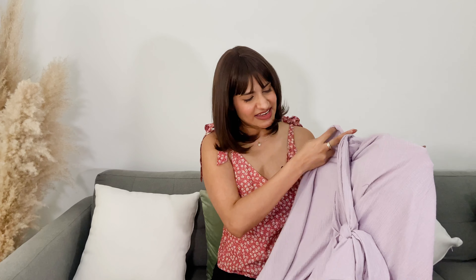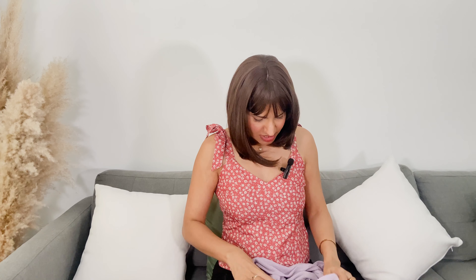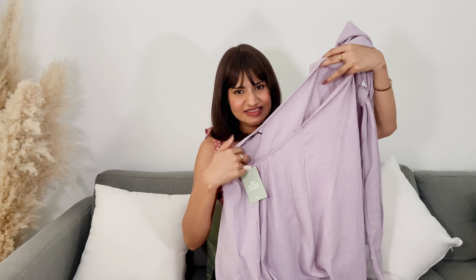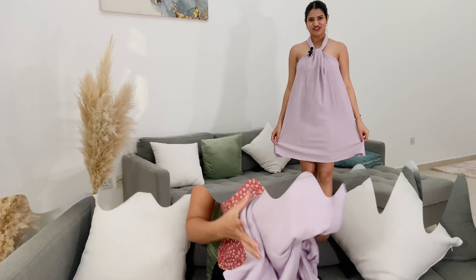The next one is a little different — it's in this lilac color. It's not an A-line dress; it's a short dress with halter neck detailing and it's completely backless. You just have to tie it and it will be backless. I really like this dress on the model — it's looking very cute. Let's try and see how it looks.